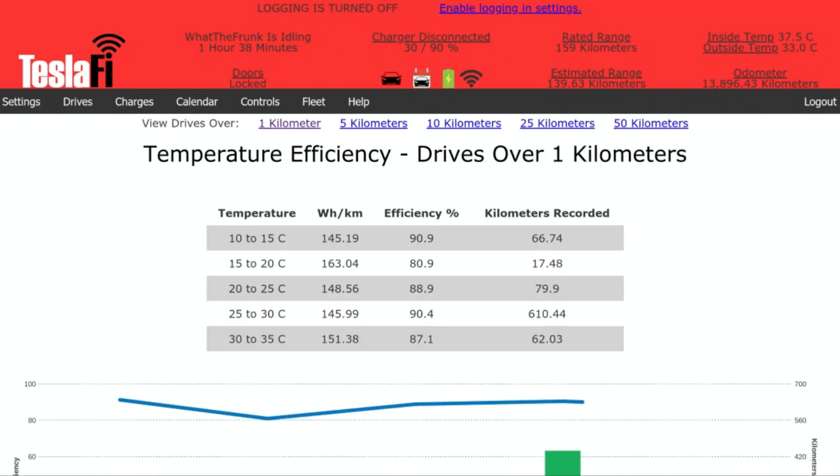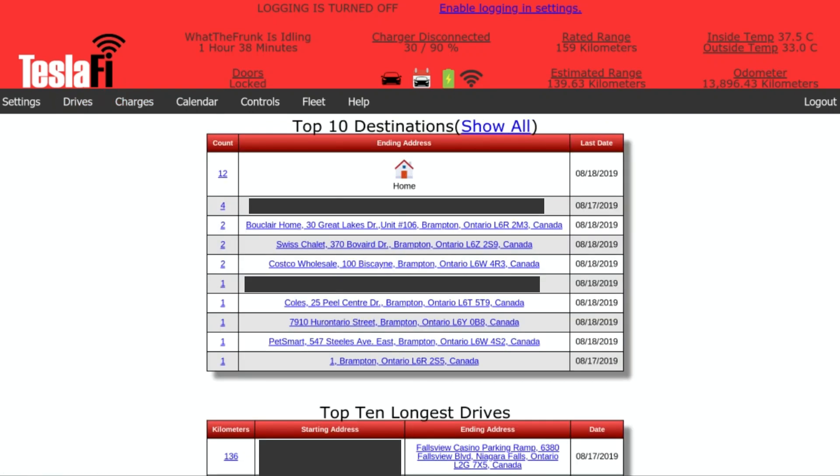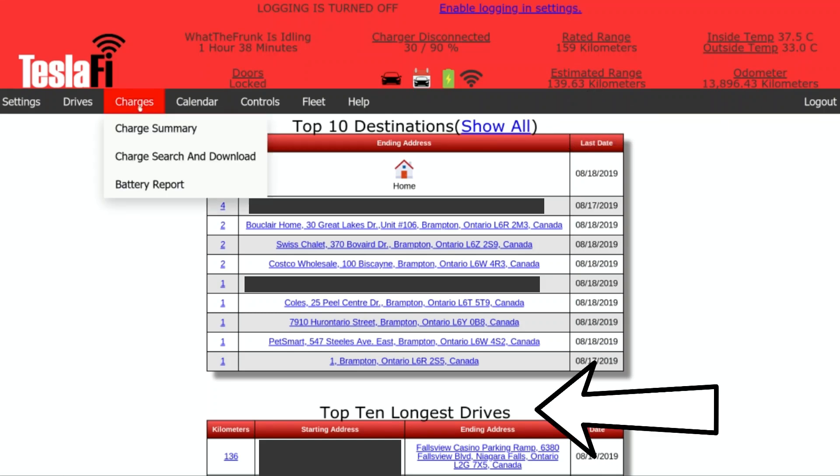It is really, really cool how much information this will give you — temperature efficiency over like a one kilometer drive, five kilometers. We can go to drive summary. For the sake of privacy I'm going to block out some of these, but you can see it gives you your top 10 destinations, top 10 longest drives, so on and so forth. That is really cool.